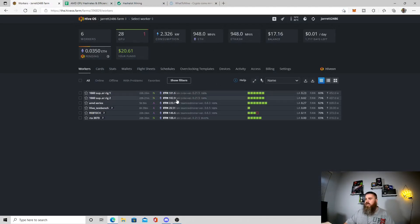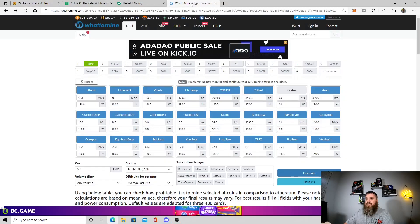This is my first 1660 Super rig - this was the rig that was mining Vertcoin. We're in my farm right now. I have everything on Ethereum right now, because it's about to go to proof of stake, so I'm trying to catch that downward trend and get some more yield on my ETH. All my rigs are on ETH right now.